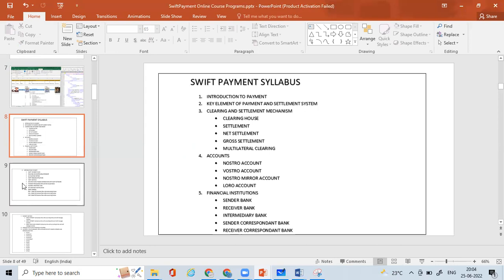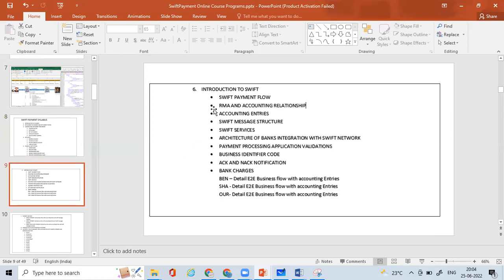We'll look at the different financial institutions that play important roles in payments, and finally move into the introduction to SWIFT. This is where we will spend much of our time — how the SWIFT payment flow works, the end-to-end life cycle of SWIFT payments, RMA, accounting relationship, accounting entries, SWIFT message structures, SWIFT services, architecture of bank integration with the SWIFT network, payment processing applications, validations, Business Identifier Code (BIC), ACK/NAK notifications from SWIFT, and bank charges.